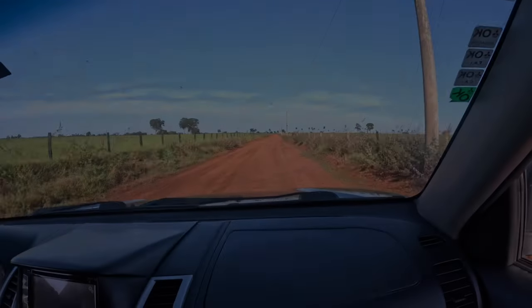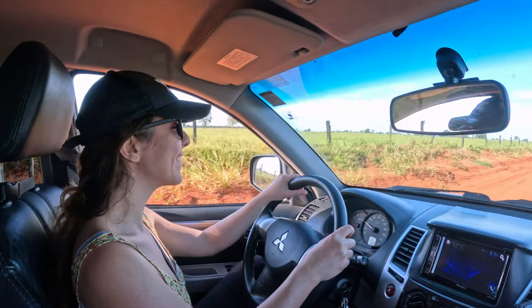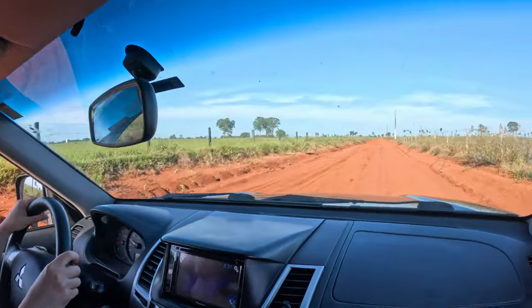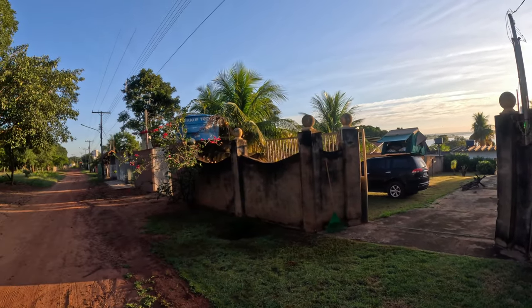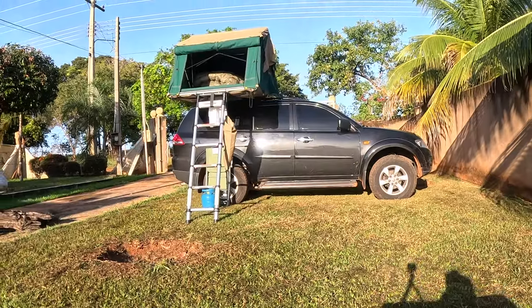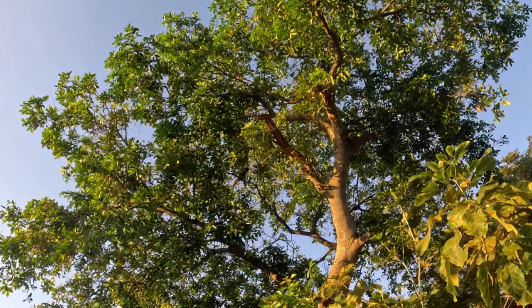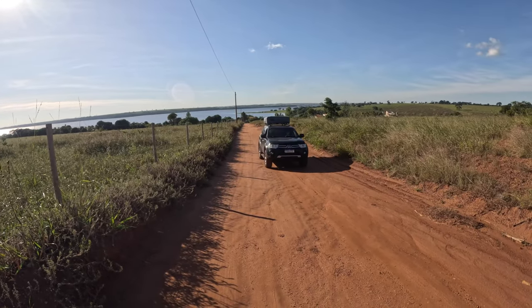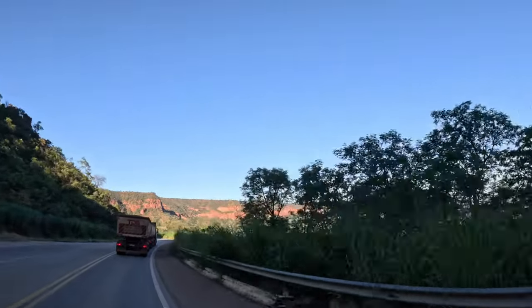It took us four days to get there. During that time, we finally had the opportunity to try out our tent, which would basically be our house for the next year. Then we finally arrived at our destination.